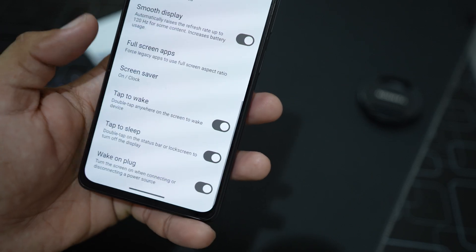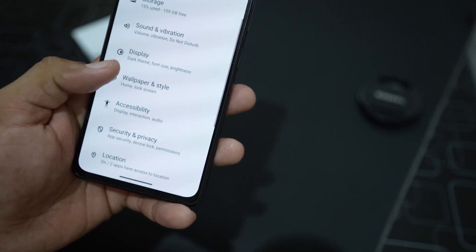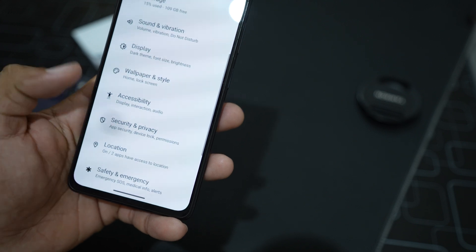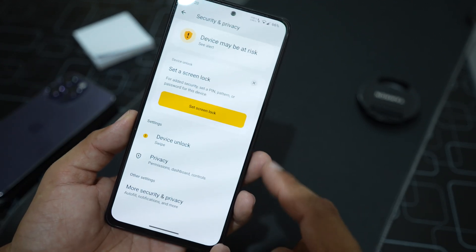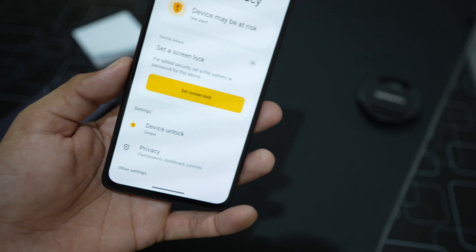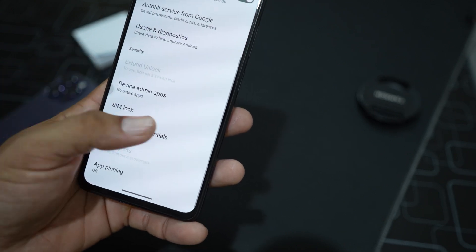Then we have tap to wake, tap to sleep, wake on plug, and wallpaper settings. Under accessibility, security, and privacy, the UI has been changed and looks quite good. It shows alerts to set a screen lock, and there are additional security and privacy options available.